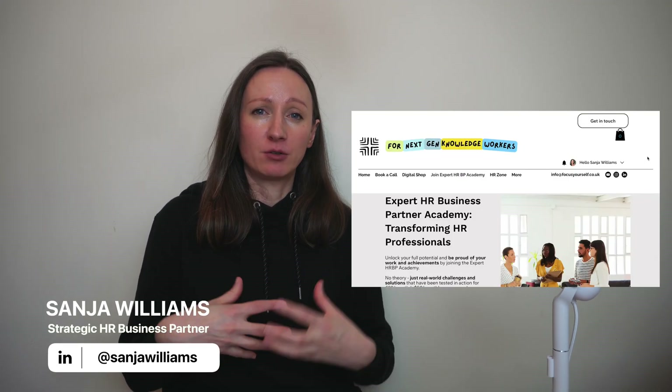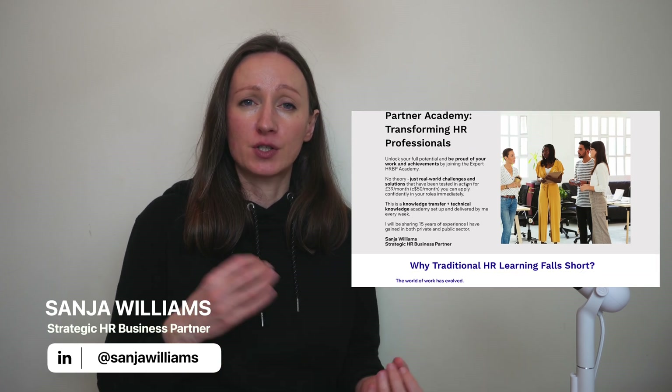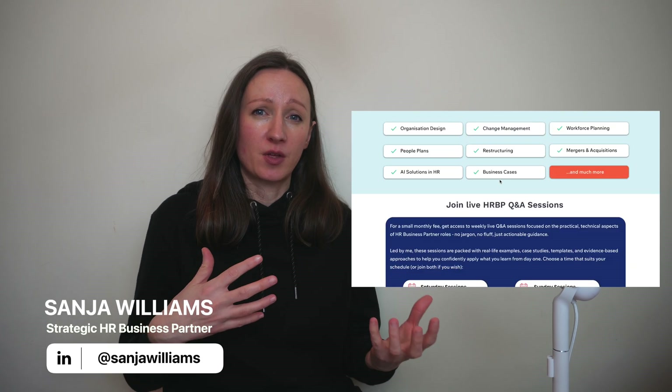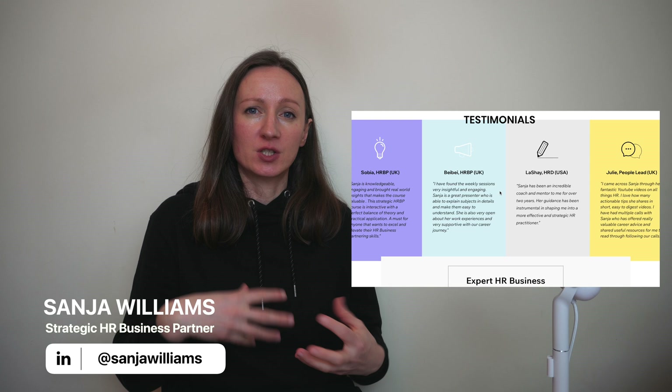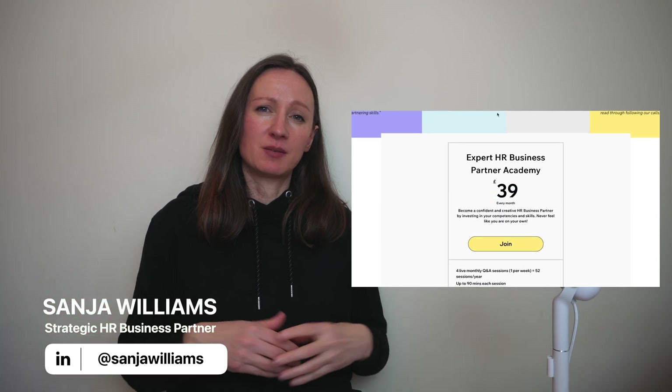If you'd like additional support, you can book one-to-one calls with me or join my expert HR Business Partner Academy — weekly sessions every Saturday and Sunday for a small monthly subscription fee, with a guest visit option if you're unsure. I cover all sorts of technical topics as well as tools and toolkits you can start using straight away in your role. If you've liked this video, check out my HR Business Partner Masterclass playlist, with videos helping HR business partners start in their roles with confidence and clarity.